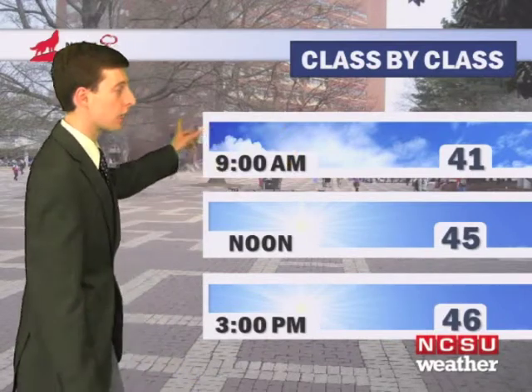Hello Wolfpack, I'm Drew Day here in the NCSU Weather Center. We'll start your forecast off with the class-by-class forecast.